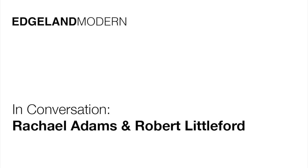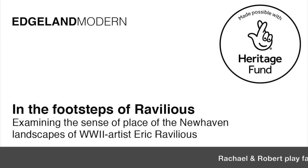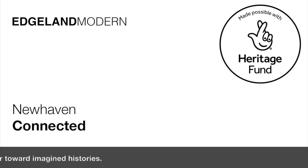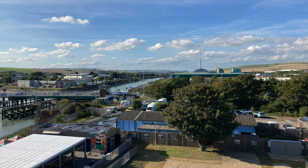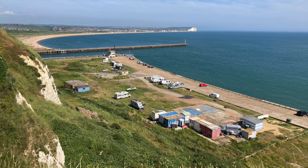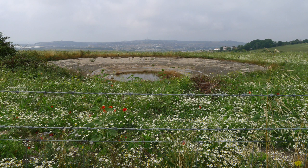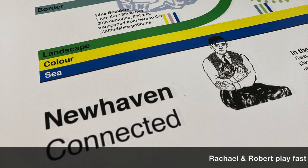I'm Rachel Adams and I'm with Robert Littleford, and the pair of us have worked on a project called 'In the Footsteps of Revelius.' It was an exhibition at the Marine Workshops in New Haven, and while investigating Revelius and this location — a small area of land between Lewes and the port of New Haven, about six miles — that Revelius visited, painted, drew, and was stationed at as a war artist for a while. We realised this small, overlooked area of land actually had more relevance and importance to the cultural landscape of Britain than people might realise.